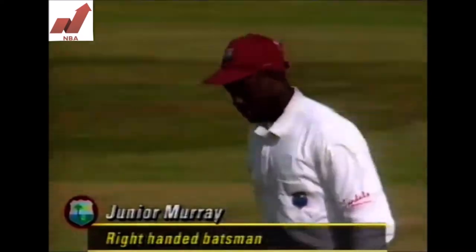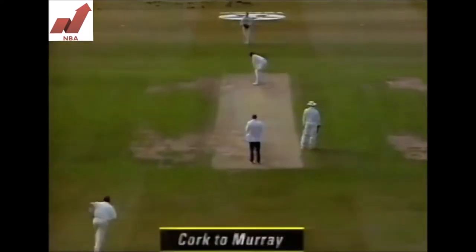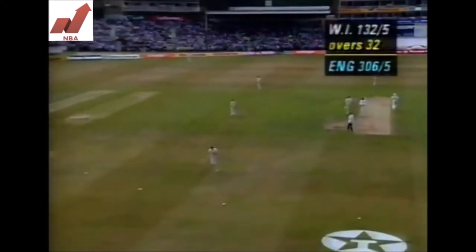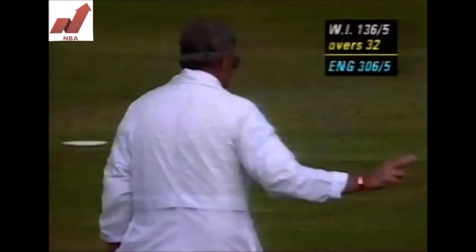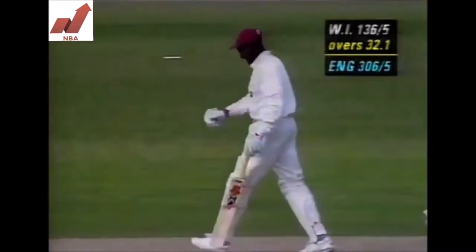The new batsman is Junior Murray, coming out now at 114 for five. Good shot for four. Pretty good batsman lower in the order, Junior Murray — made a hundred recently in a test match.